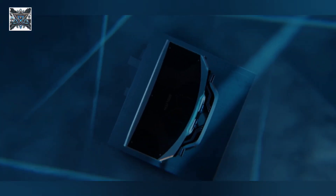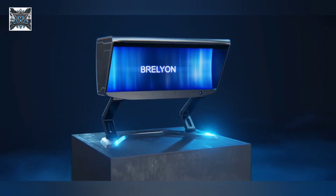Connectivity is a breeze with HDMI 2.1 and DisplayPort 1.4, fully backward compatible. That means no re-rendering needed — just plug in and play.